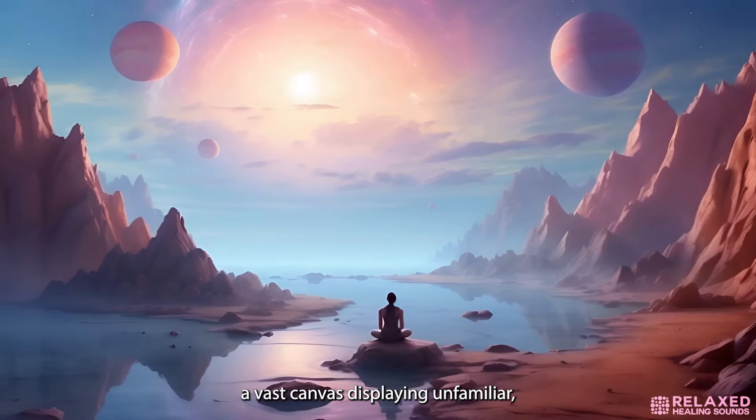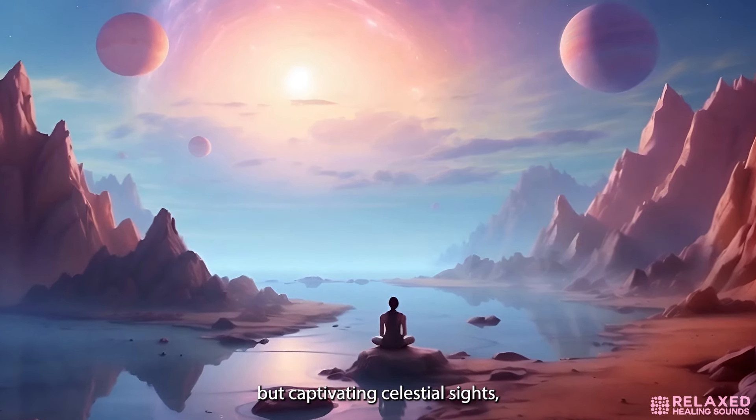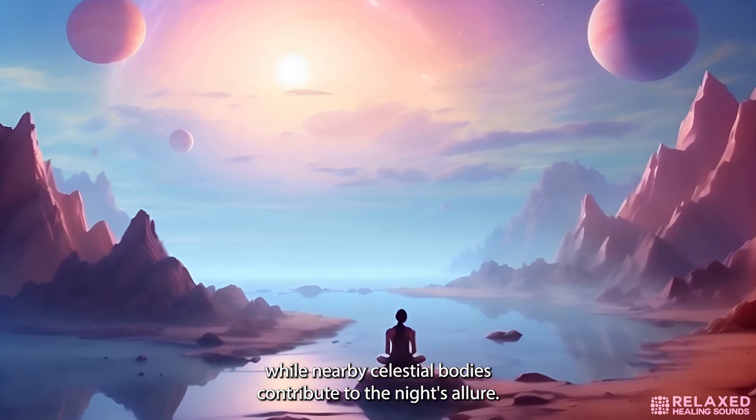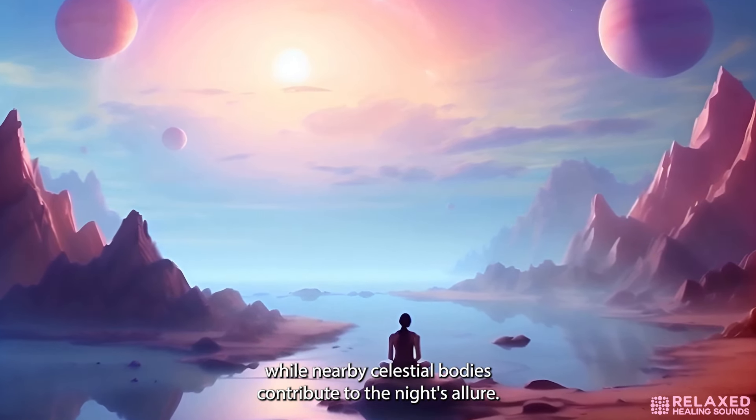Gaze up at the sky, a vast canvas displaying unfamiliar but captivating celestial sights. Constellations unknown to Earth sparkle above, while nearby celestial bodies contribute to the night's allure. Embrace a sense of wonder and exploration, contemplating the mysteries and possibilities that lie within this vast universe.